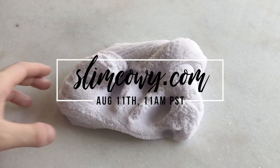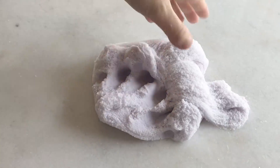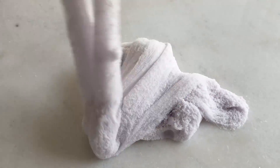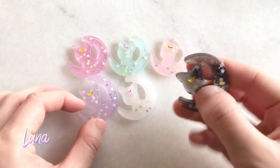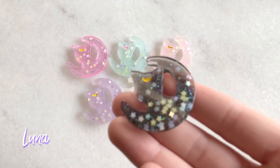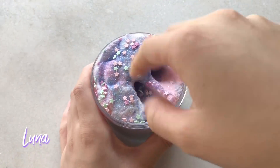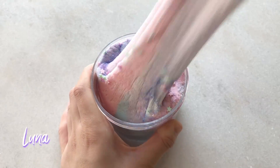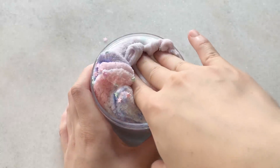Hey guys, welcome back to another restock video. I'll be restocking August 11th, Saturday at 11am PST and you'll be able to purchase at slimeyawni.com. This restock will be smaller than usual since SlimeCon will be the next week after and I won't be restocking that week either. So if you want to grab a slime, make sure to be there early and if you are attending SlimeCon, I am so excited to meet you guys there.